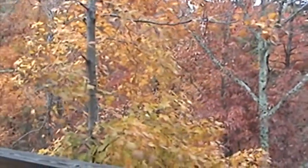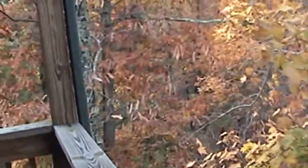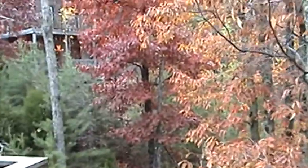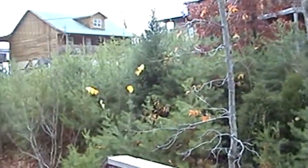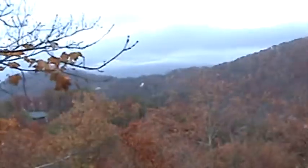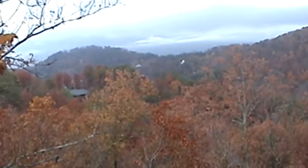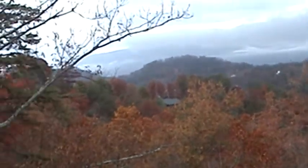It's Friday, our last day at the cabin. It's November 15th, and we still have a lot of the beautiful fall colors on the trees. It's a very cloudy, foggy day, a lot of fog in the mountains. You can actually barely, barely see the mountains over there.